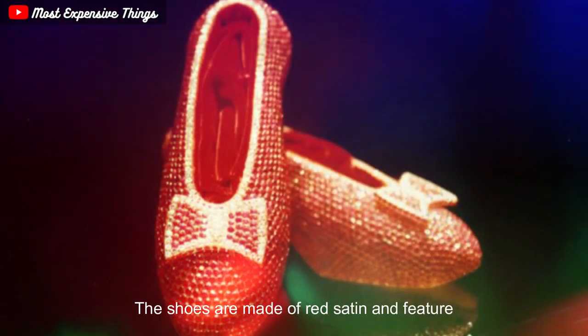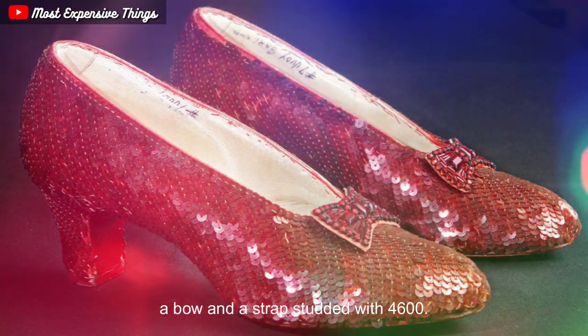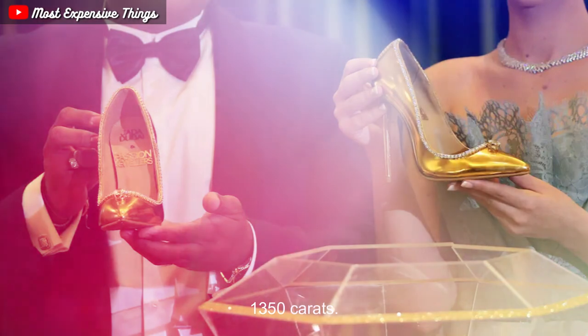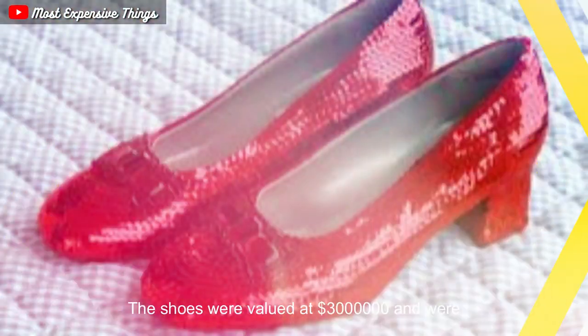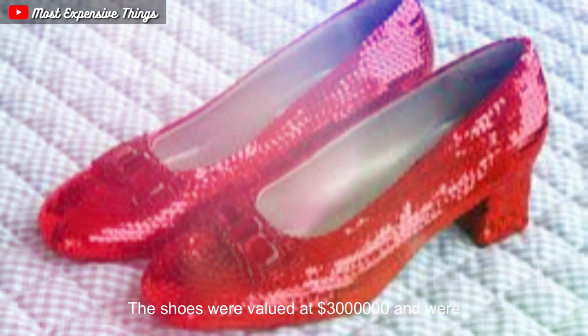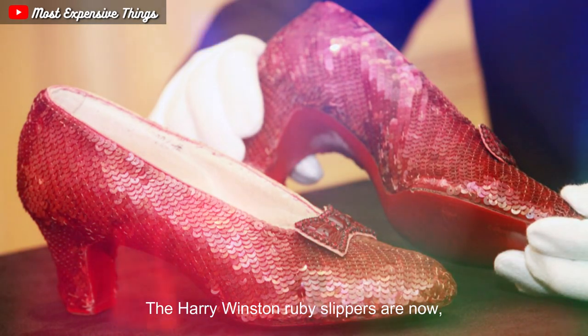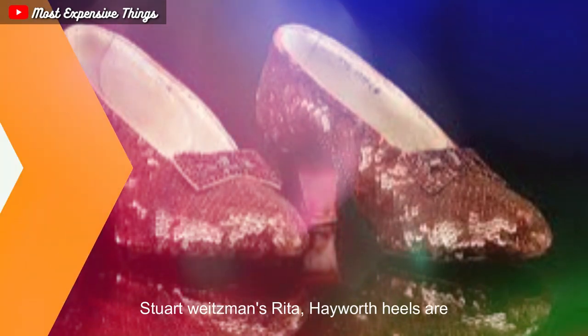The shoes are made of red satin and feature a bow and a strap studded with 4,600 rubies weighing a total of 1,350 carats. The rubies were mined in Burma and are considered some of the finest in the world. The shoes were valued at $3 million and were displayed at the Harry Winston Boutique in New York City. The Harry Winston Ruby Slippers are now considered one of the most expensive pairs of shoes in the world.